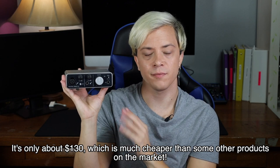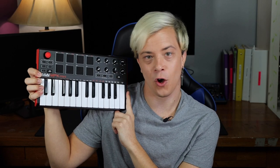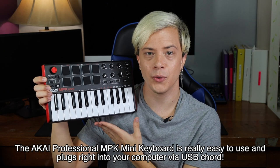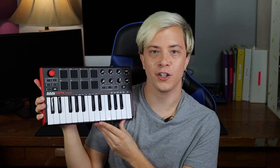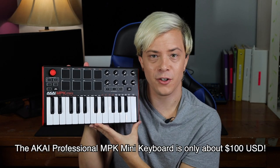Number four is the Akai Professional MPK Mini Keyboard. This is the newest addition to my home studio setup. It doesn't take up very much space, which I appreciate because my current setup is a little tight. It's a fun tool for music creation — not only for the keyboard, but it's also got a drum pad as well. I don't play the keyboard super well, but this has saved me from having to draw in every single note in Logic. It's super easy to use, plugs right into your computer with a USB cable, and Logic or GarageBand will pick it up right away. You can also fully program the knobs on the side, which will help fine tune your mixes. It's about $100, which is a pretty good value.